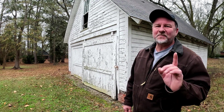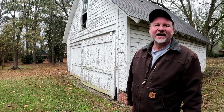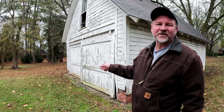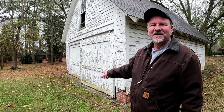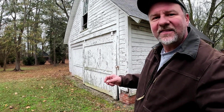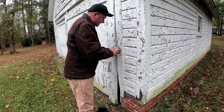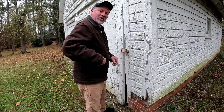Hey, welcome to Classic Performance. We've got a great barn find for you today. It's a cold, chilly, sleety, drizzly day, but we got a lead on a farm that has several barns with old cars in them. I just got a key to get in here, and we're going to go ahead and get into this barn and take a look at what we've got inside.